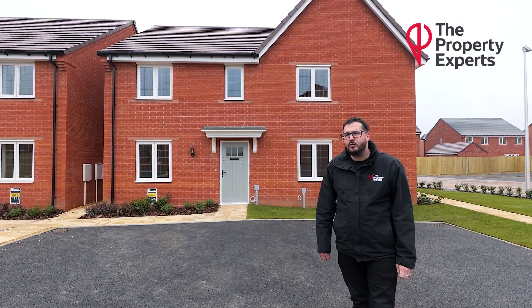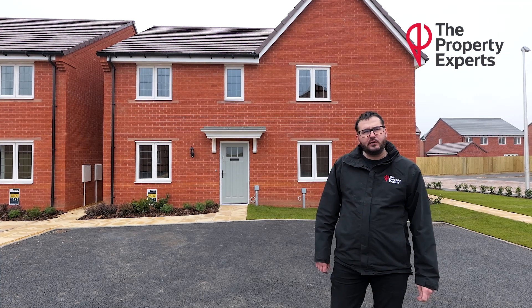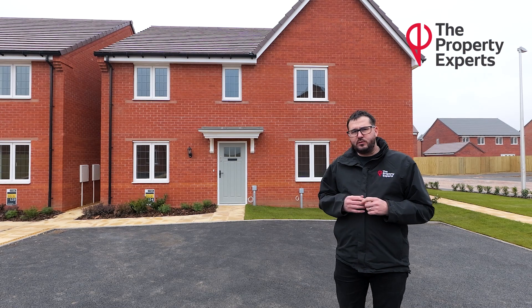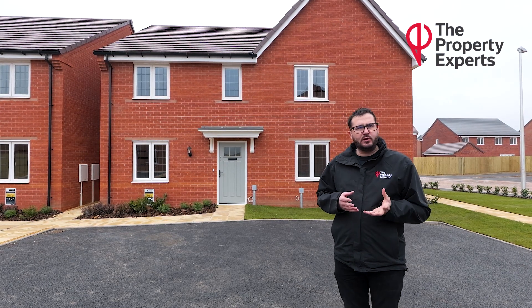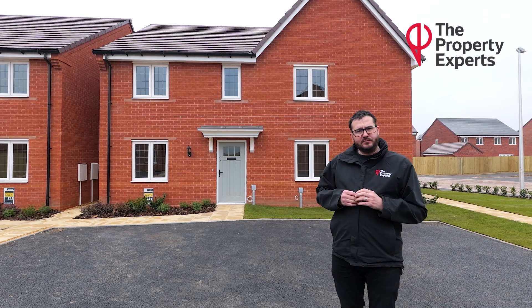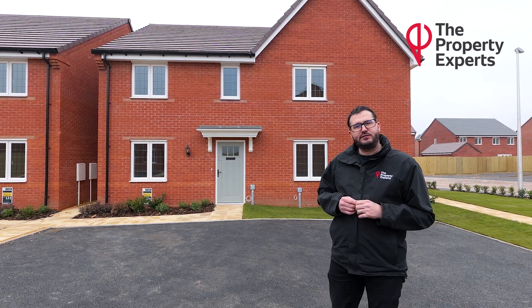If you like what you've seen today, wanted any more information, or wanted to book a viewing, then please contact me on the details we're about to follow. Also if you wanted any general information on shared ownerships — how they work, how you qualify — then again please reach out to me; the number is on the details we're about to follow. Thanks for watching.